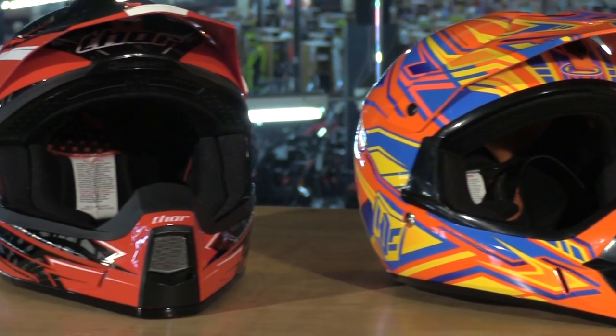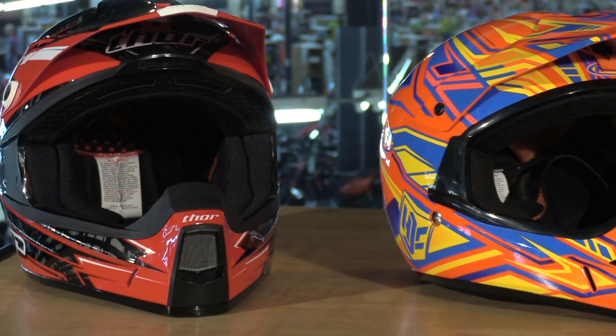Or if you wanted to step up just a tad to about 120 bucks, this is the Thor Quadrant. It's DOT and ECE rated for safety — it just goes through different safety tests. Nonetheless it's still a polycarbonate shell with a removable liner and has a nice venting scheme.